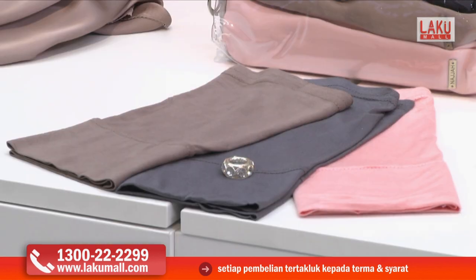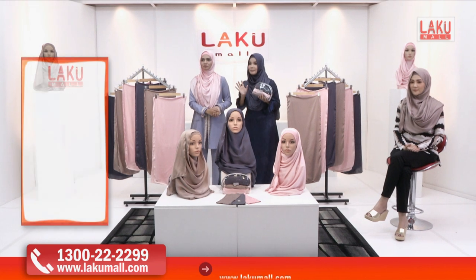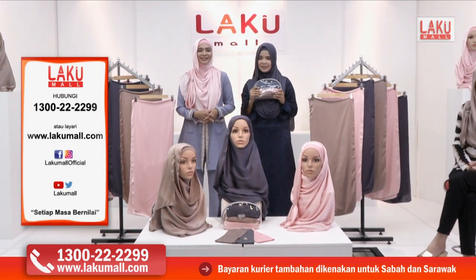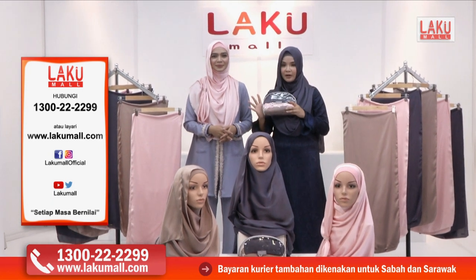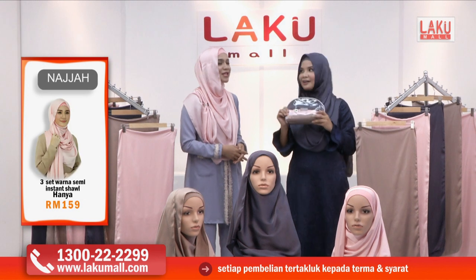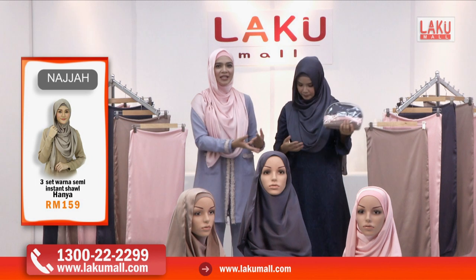Berapa harga semua ini sebenarnya? Kalau harga betul di luar, total dia RM375. Tetapi special di Lakumall sahaja, harganya semua lapan barang ini RM159 sahaja. Itu kurang daripada 50% diskaun. Dan seperti yang saya pakai sendiri, Noremi pakai sendiri sebenarnya.